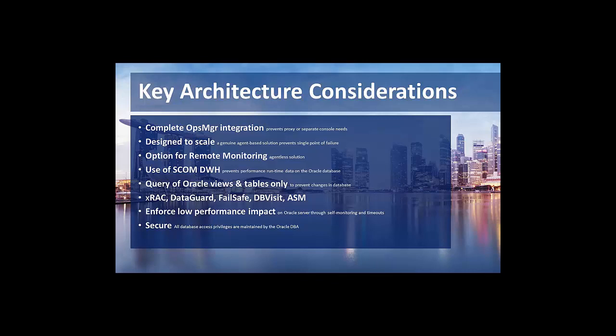The second important point is scalability for larger environments. If you have more than 40 or 50 Oracle instances, you need to consider how you scale, especially in the Linux and Unix area, because most of the workloads in SCOM run on the management servers and the resource pool. In that case, we highly recommend the agent-based solution, so there's no single point of failure.